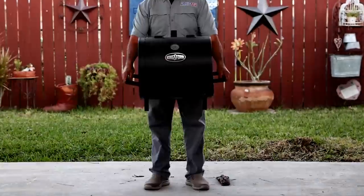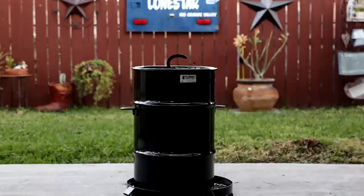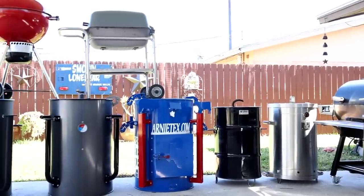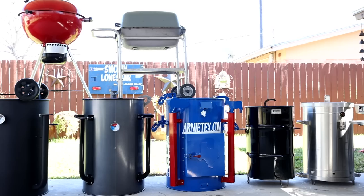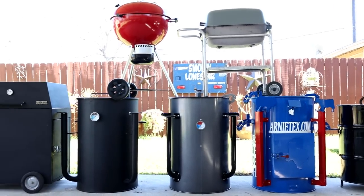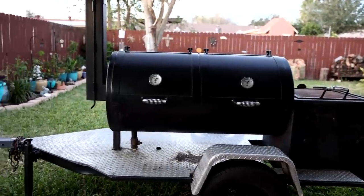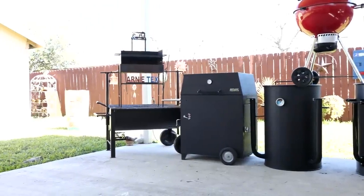Do you really need 10 barbecue grills or smokers? How about 20 or 30? I've had at least 30 in my lineup at different times in my lifetime — they've all been very special in one way or another, different sizes, shapes, and colors. In this video I'm sharing all the grills and smokers I currently have in my backyard, and a rundown of how each of them works.